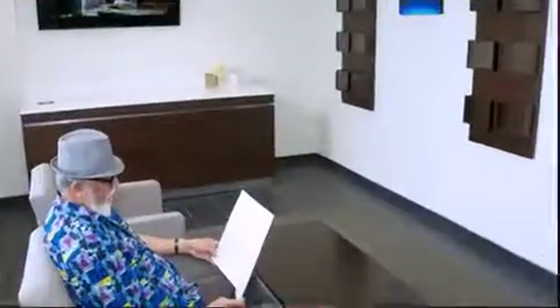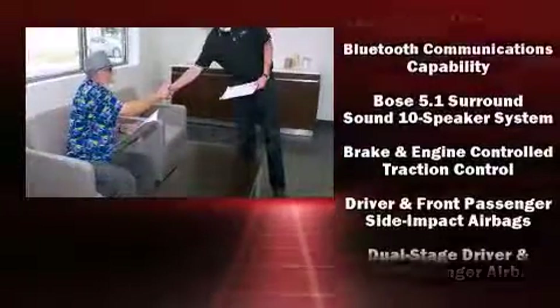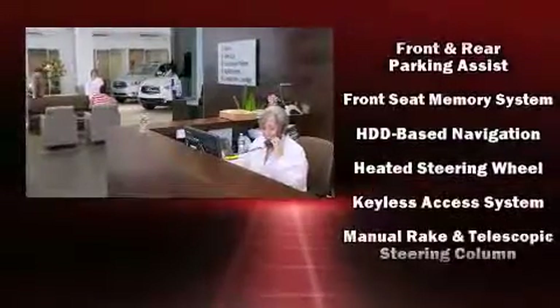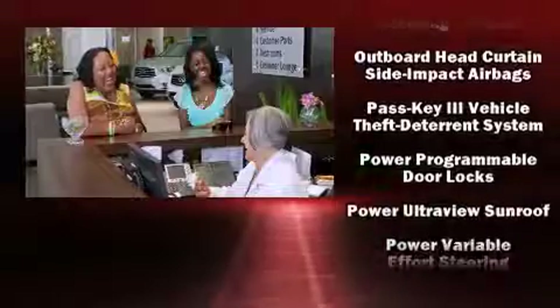You and your passengers will enjoy the stereo system, which includes a CD player with MP3 capability, rear-mounted audio controls, steering wheel-mounted audio controls, a 40-gigabyte hard drive, and 10 speakers, providing excellent sound throughout the cabin.